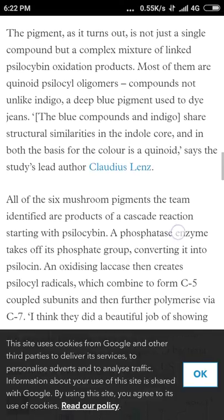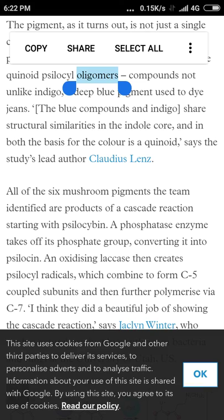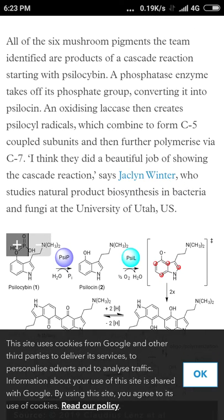So they pulled out the whole bag of tricks. What they found was it's not just a single compound like psilocybin, but a complex mixture of linked psilocybin oxidation products — most of them are quinoid psilocyl oligomers. An oligomer is like a polymer anyway. The compounds are not unlike indigo, a deep blue pigment used to dye jeans. The blue compounds and indigo share structural similarities in the indole ring core — indoles in nature, very interesting — and in both, the basis for the color is a quinoid.